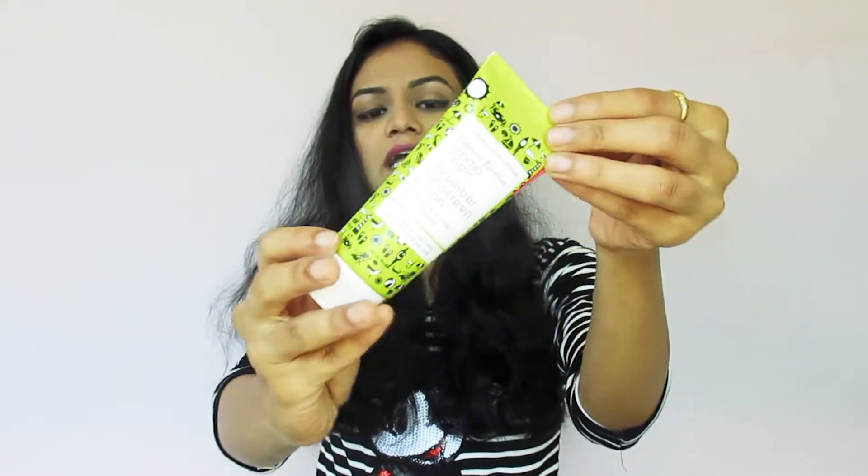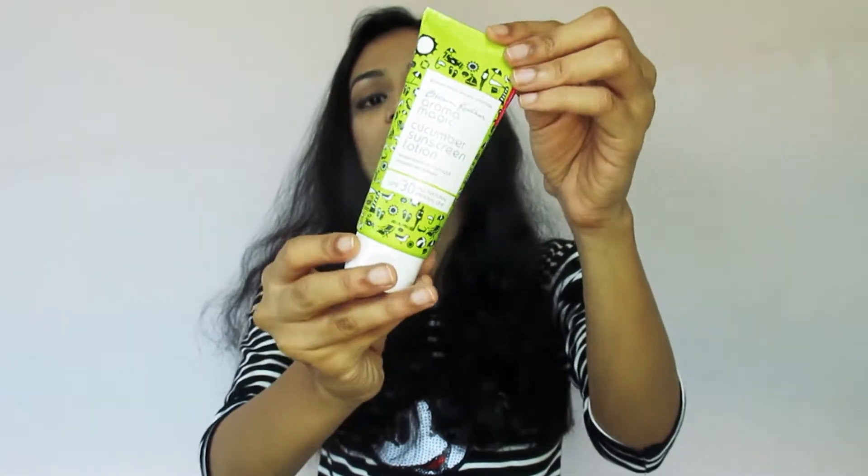This is SPF 30. Overall, if I talk about the packaging, I feel it is very cute and the packaging is very nice.